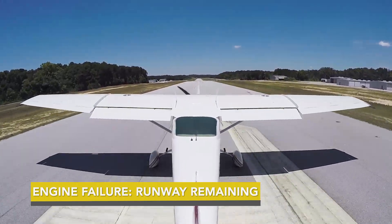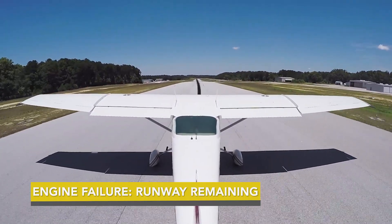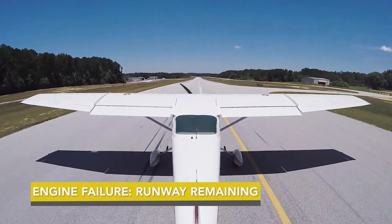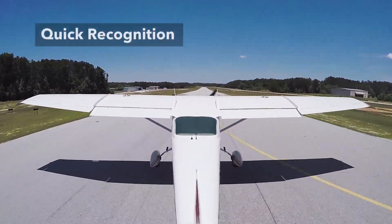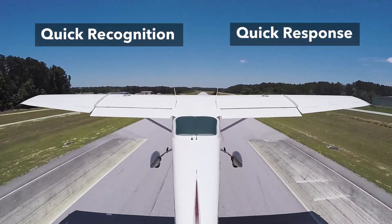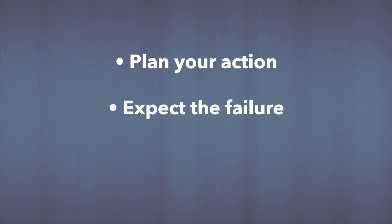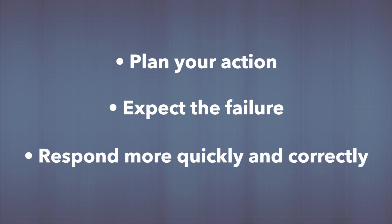You're accelerating for takeoff, you experience a loss of thrust, and there is hopefully enough runway or runway overrun in front of you to stop the airplane safely. The key is quick recognition and quick response. Plan your action before you push the throttle in and be ready, expecting the failure to happen. If you are so prepared that you aren't startled in a real emergency, you'll be able to respond much more quickly and correctly.